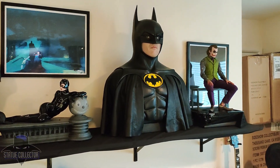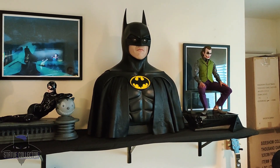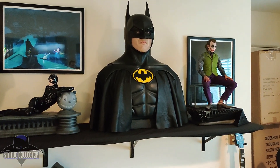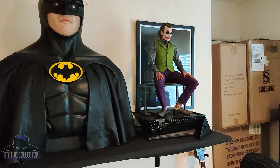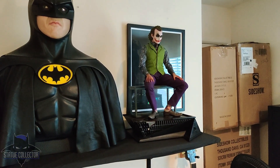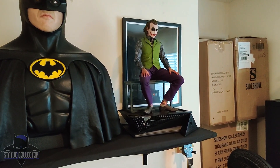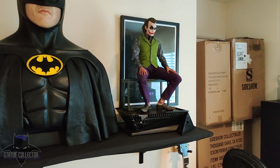Moving right, we have this custom Michael Keaton bust, complete with a swappable faceplate. Moving right, the 1/3 scale Heath Ledger Joker from Queen Studios. This is the sculpted hair portrait. I do also have the extended base on order for this and the Batman, but have not gotten it in yet.